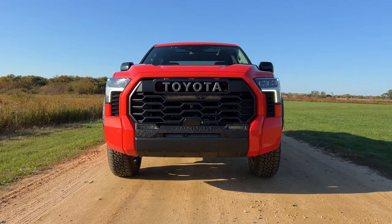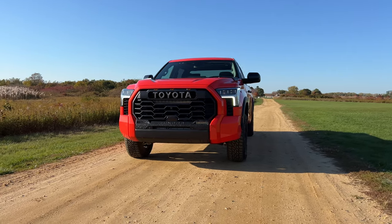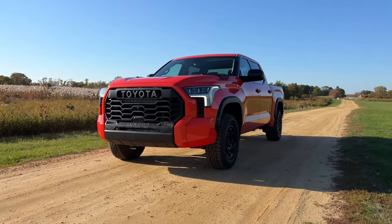I've driven the new Toyota Tundra a few times this year, from the base all the way up to the top of the line luxurious Capstone. However, I've only had a brief encounter with the best looking Tundra of them all. My name is Omar and this is the 2023 Toyota Tundra TRD Pro.